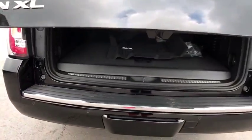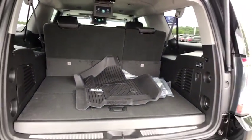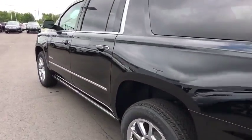Lane departure warning. Stability control. Backup camera. Leather-wrapped steering wheel. Bluetooth. Power steering. Adjustable steering wheel. Auto-dimming rear-view mirror. Keyless start. Floor mats.